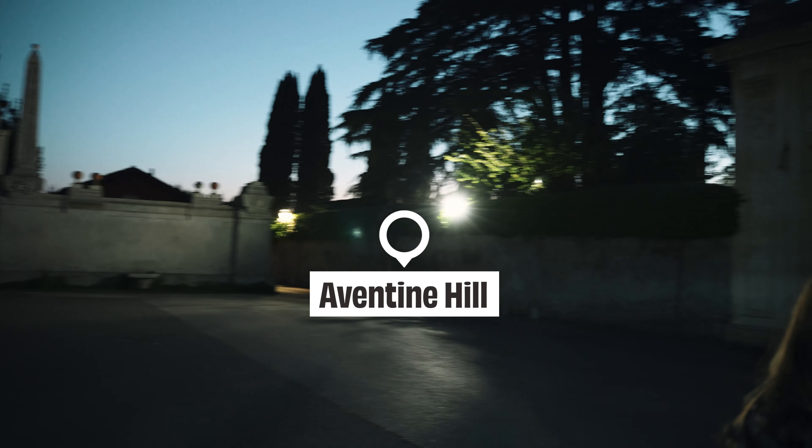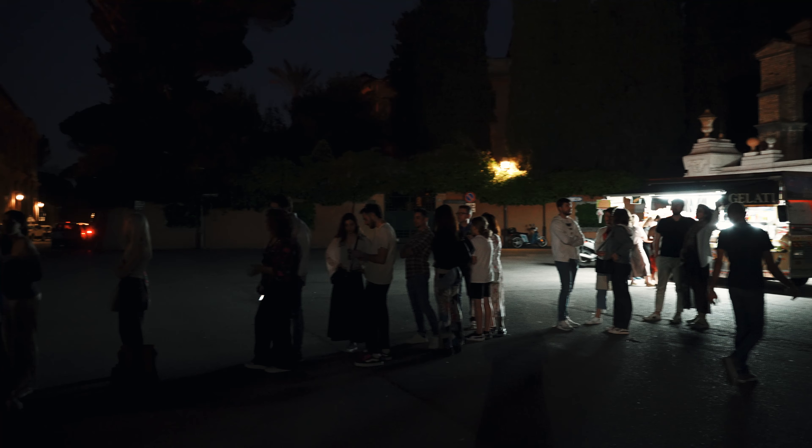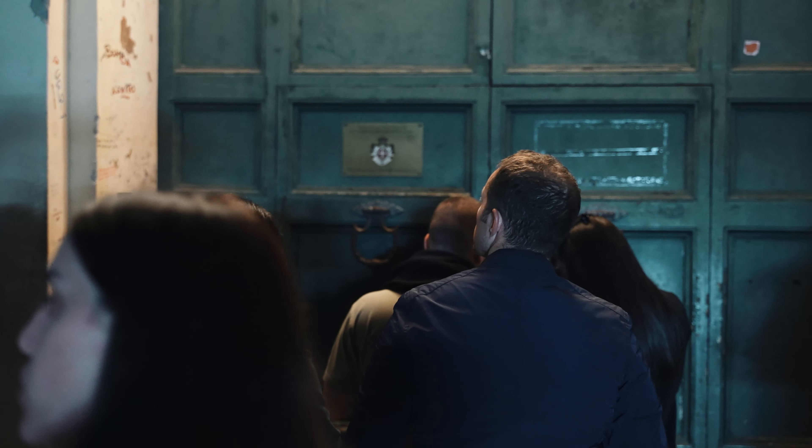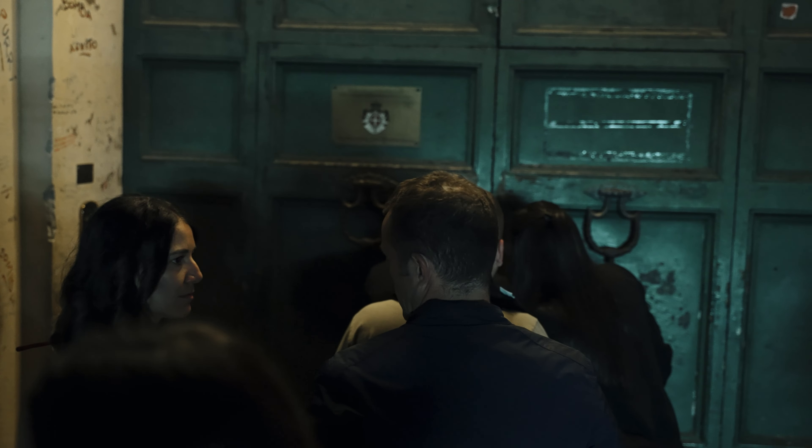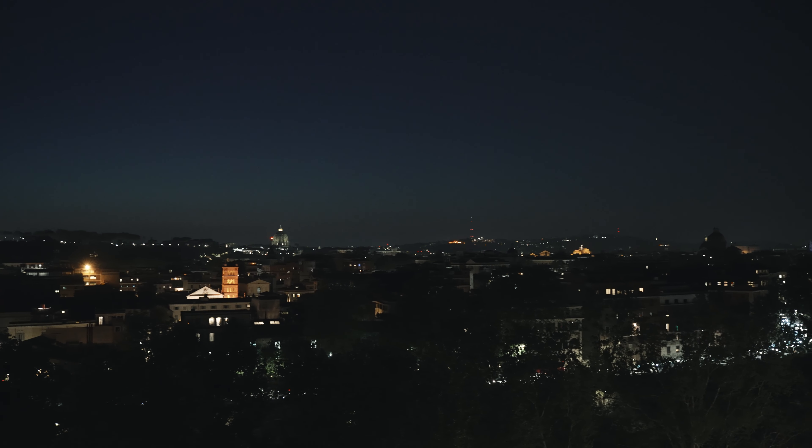As the sun went down, we headed to one of the coolest secret spots in the city: the Aventine Keyhole. We spent about half an hour in line just to take a peek. This hidden gem offers a perfectly framed view of St. Peter's Basilica through a keyhole in the gate of the Priory of the Knights of Malta. By the way, around the corner there is an observation point providing a great view of the city — so if you don't want to wait in line, just go there!